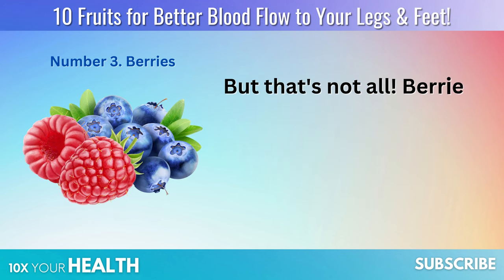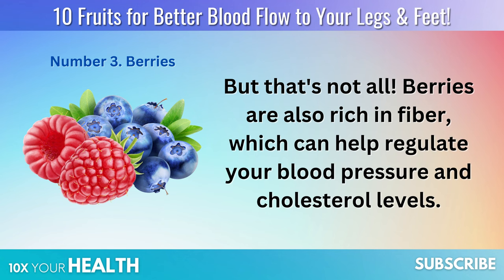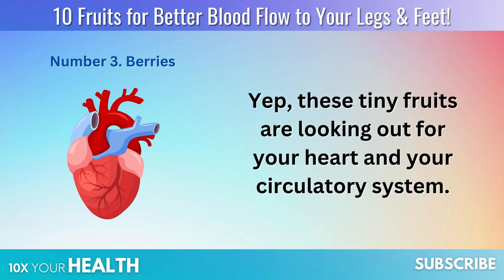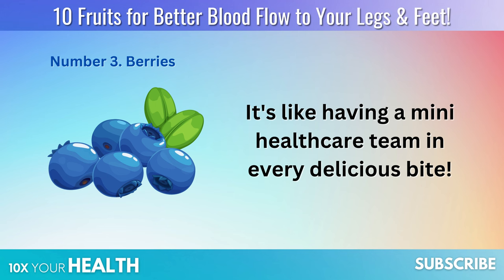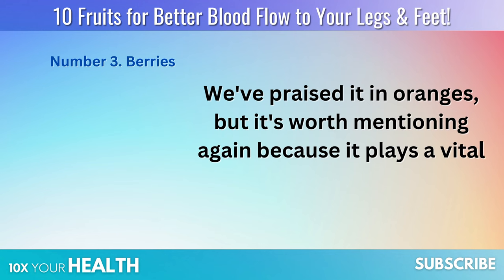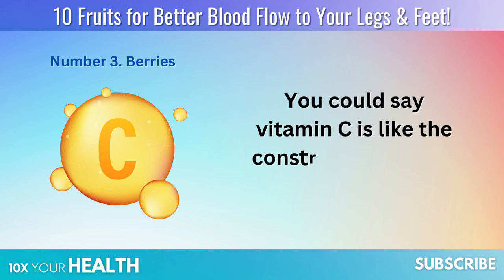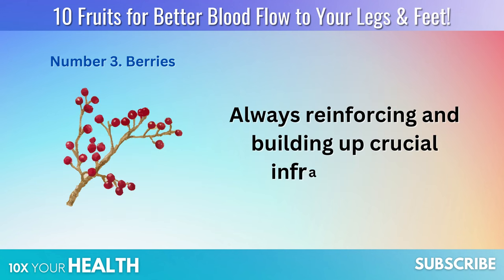But that's not all. Berries are also rich in fiber, which can help regulate your blood pressure and cholesterol levels. These tiny fruits are looking out for your heart and your circulatory system — it's like having a mini healthcare team in every delicious bite. And let's not forget about vitamin C, which plays a vital role in strengthening the walls of your blood vessels.